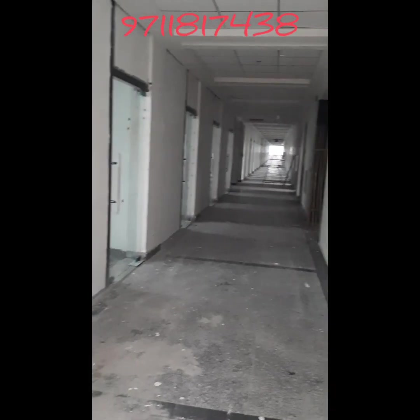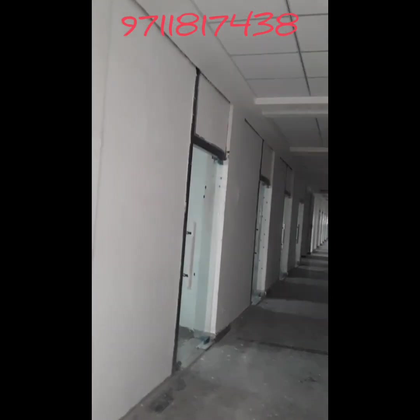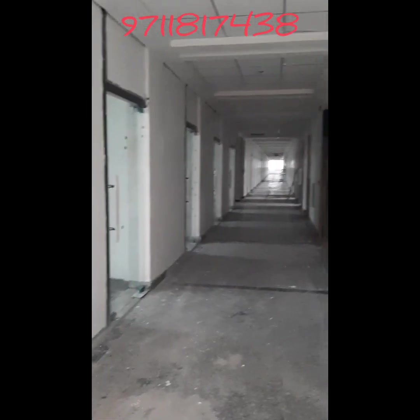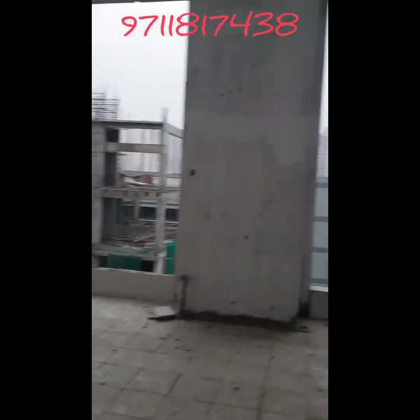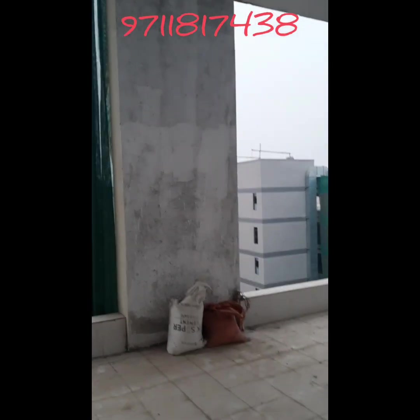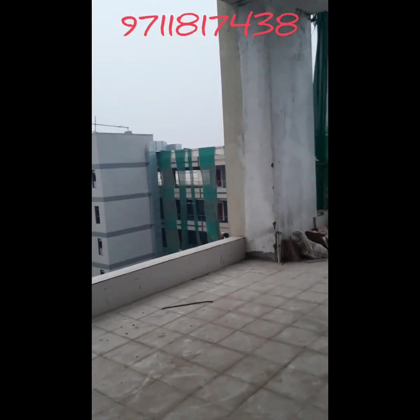There are some inventories available — ready-to-move 450 square feet offices. Anyone who wants to buy these ready-to-move offices, please contact me. I will provide you the best unit and the best rate. Golden Eye is a very good investment. The layout of this property is very beautiful.